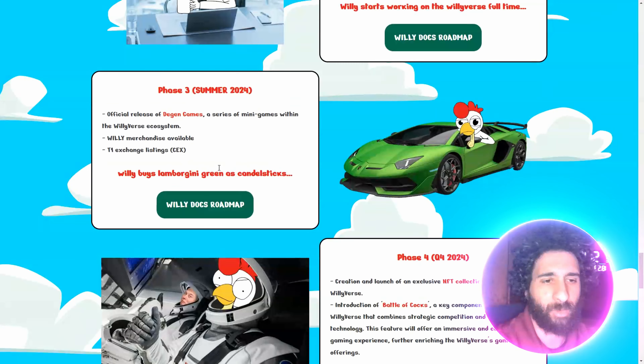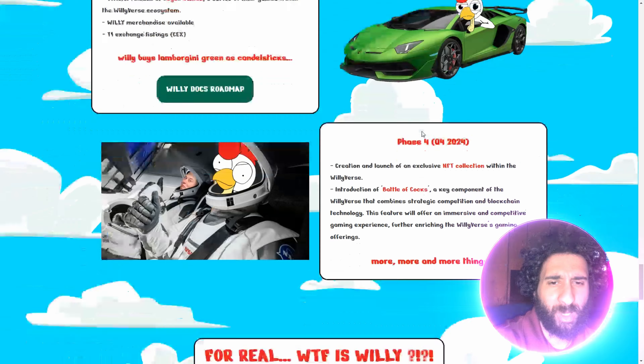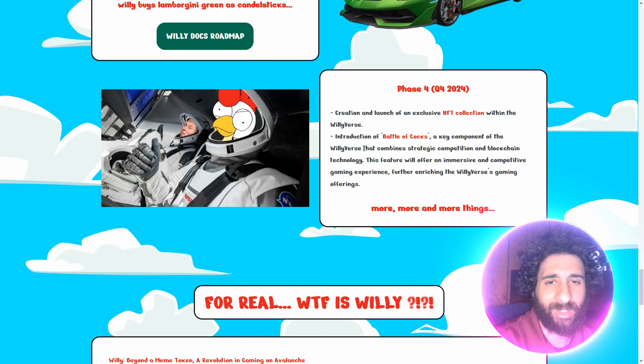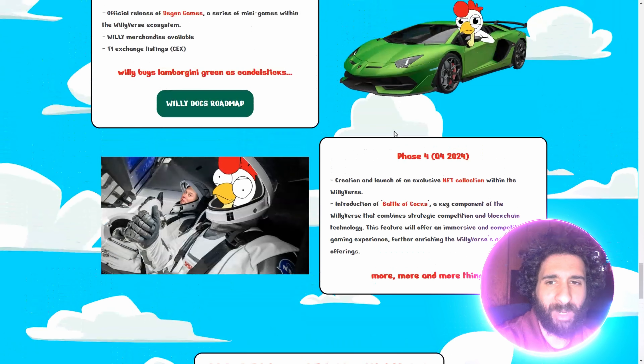I also have a video listing on Central Exchange. The official release of Deegan with mini games, tier one exchanges, creation of NFTs. And as I said, the battle of the cocks — no pun intended. It's going to be immersive. It's going to be competitive. It will drive you to go.